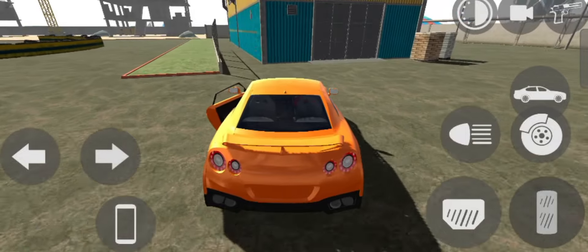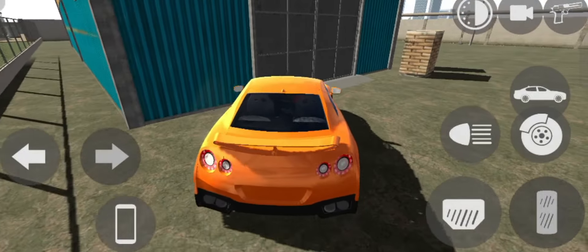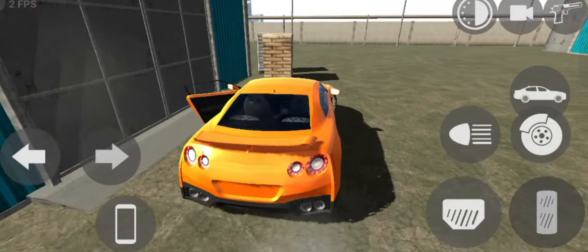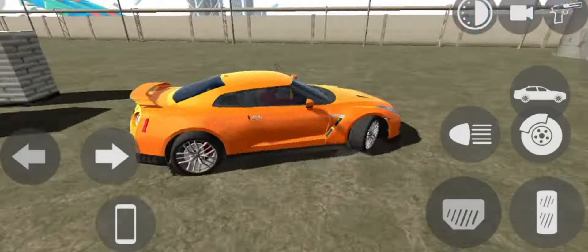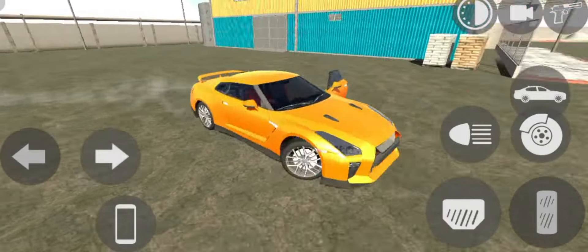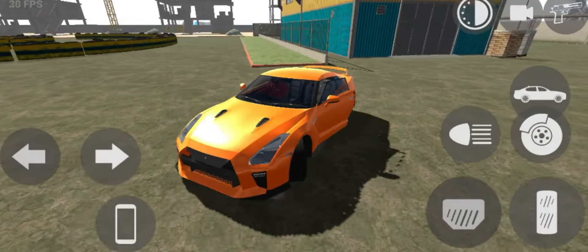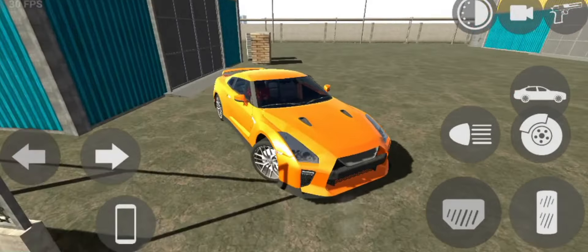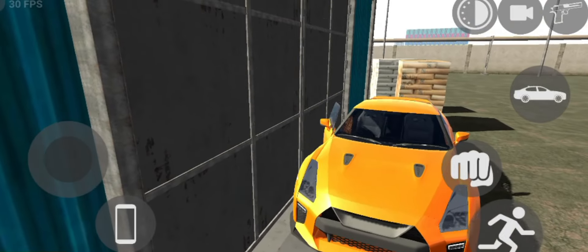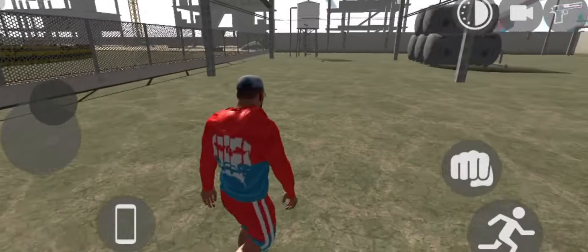This is the construction area — you can see how amazing it looks. The Nissan GTR car can play here. I am so excited! And this is the racing track — let's go! Oh my god, it's amazing. This is the update, guys — I am very happy, very nice and very happy!